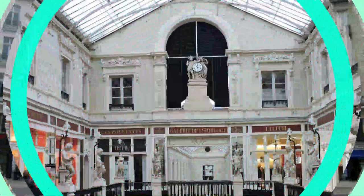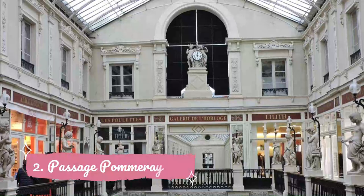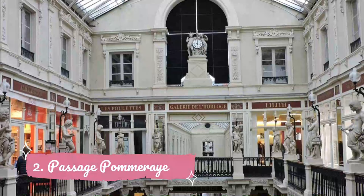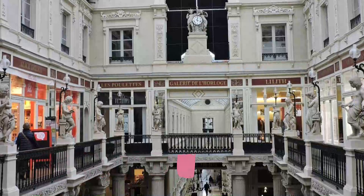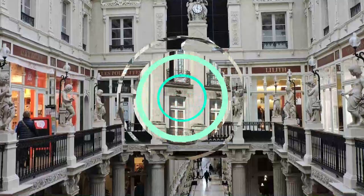Number 2. Passage Palmaray. Passage Palmaray is a small 19th-century shopping arcade stretching between Saint-Tuel and De La Fosse streets in Nantes. In 1976, this gallery was recognized as a historic monument thanks to its impressive architecture. It mixes neoclassicism and eclecticism and features a monumental staircase, glass roof, ornamental elements, and sculptures.